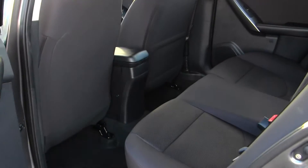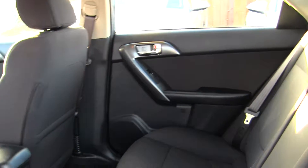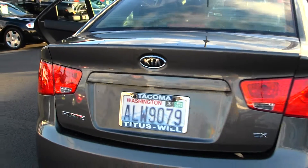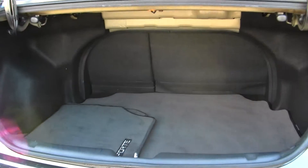The back seat comfortably seats three. Very spacious back there for the size of the vehicle. There's also plenty of space in the cargo area.